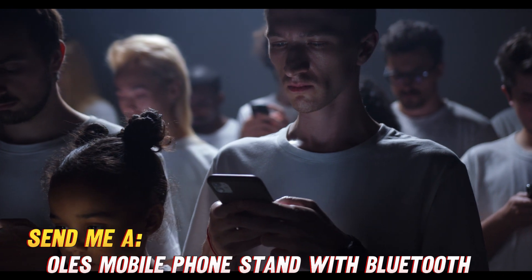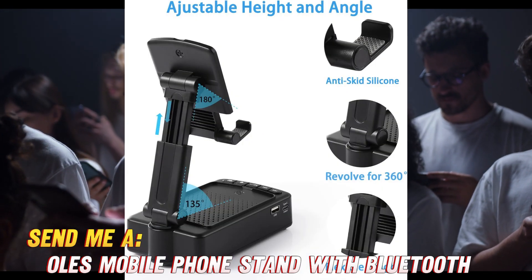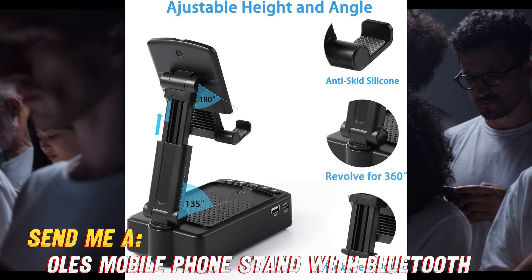A few key questions about this versatile gadget. How does it connect? Simple — it uses Bluetooth 4.2 for wireless connectivity up to 30 feet away. Easy peasy.